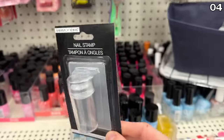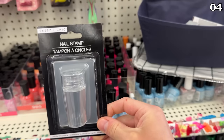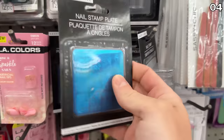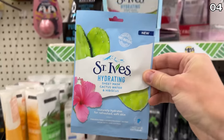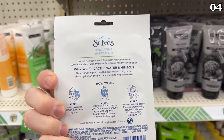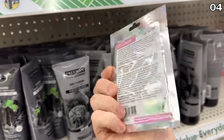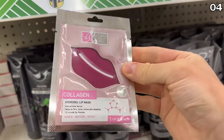A Dollar Tree employee clearly saw my confusion as I glanced at this nail stamp tool. It's apparently trendy to stamp your nails with art — this might allow you to save some money by doing your own nails on a dime, and it could also be great for a kid's birthday party. St. Ives is another well-known beauty brand, and this hydrating sheet face mask is likely to be one of the top-selling beauty products at Dollar Tree this month. The collagen lip mask is another well-priced product, considering the current appeal of these paired with that dry winter weather.